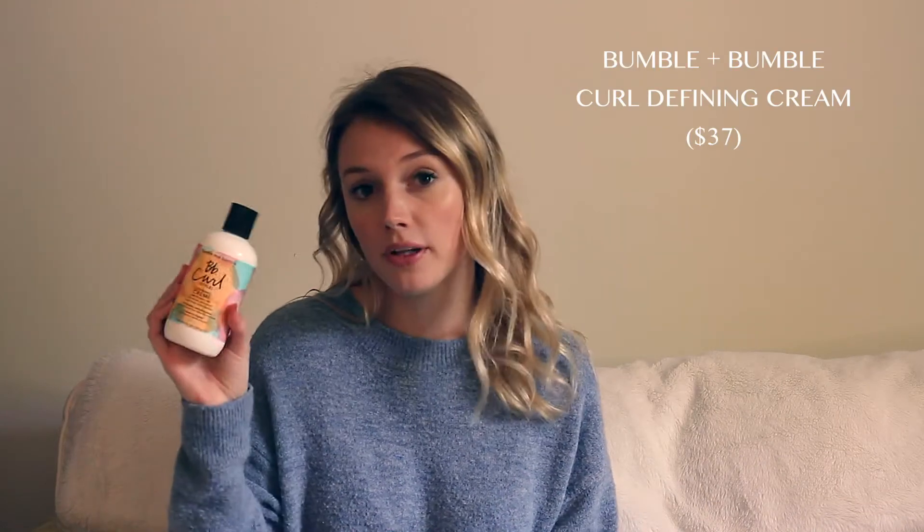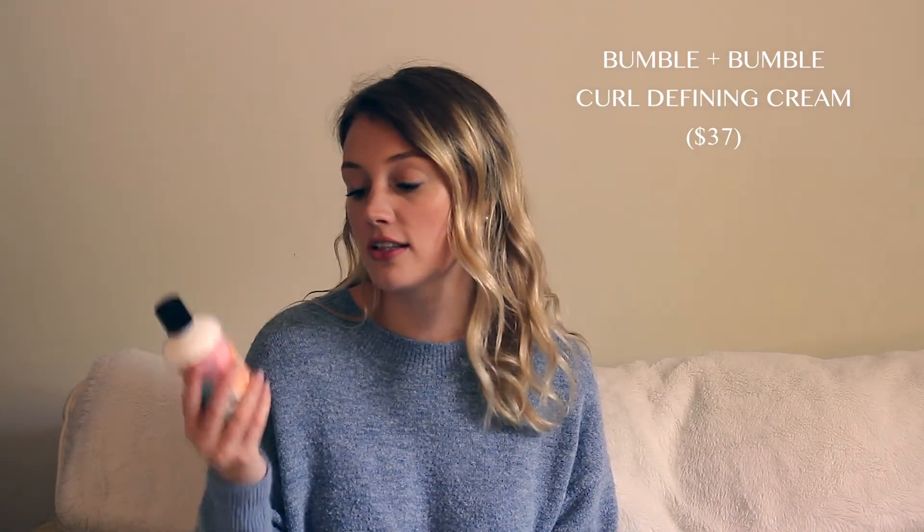The first product is the Bumble and Bumble curl style defining cream. This is more for people with really curly hair and it can enhance your curls, but if you're like me and have a natural wave when you air dry, you may just love this product. I love it for days when I'm feeling lazy and don't want to heat-style my hair, either to give it a break or because I'm not investing a ton of time into my hair that day.